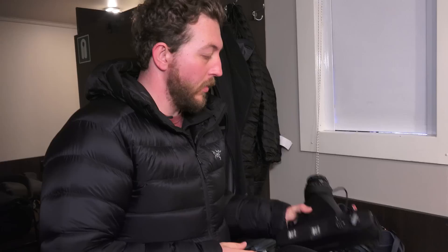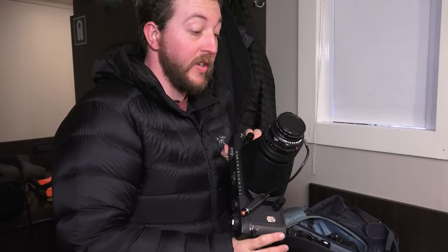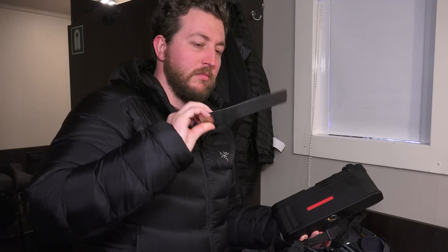This is my Linhof Technorama 617 S3. It shoots 6x17 — 6 centimeters by 17 centimeters — so about a 1-by-3 ratio. When you get the film back it's about that big, so if you can imagine a transparency about as big as this dark slide.